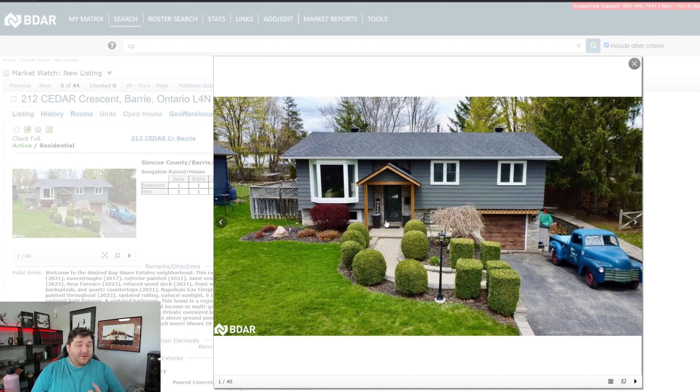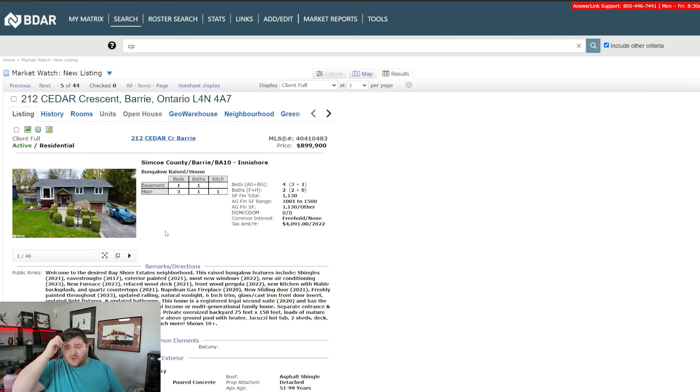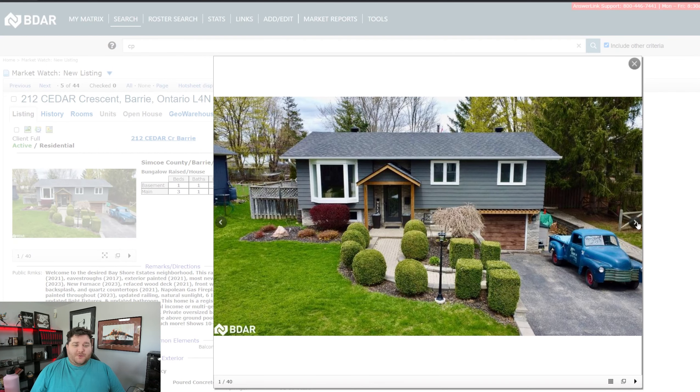It ties into kind of what I've been talking about on the channel for the last week or so. So you're just over 1100 square feet — 1130 to be exact. I don't know if that's wood or just beat-up metal on the exterior, but either way, aesthetically it looks very nice on the road.